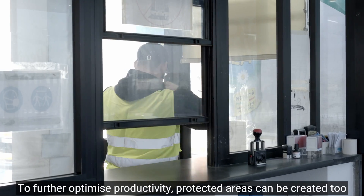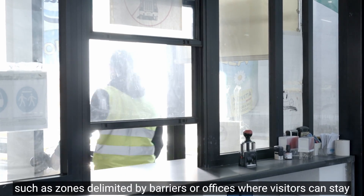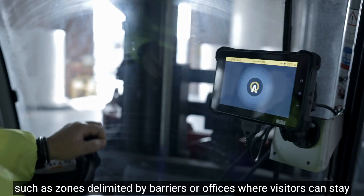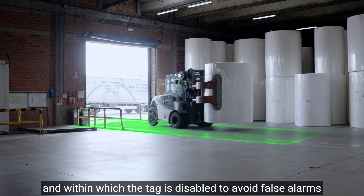To further optimize productivity, protected areas can be created, such as zones delimited by barriers or offices where visitors can stay, and within which the tag is disabled to avoid false alarms.